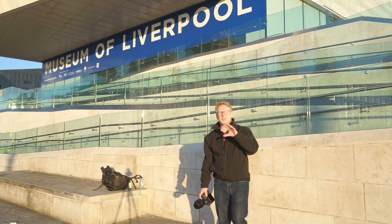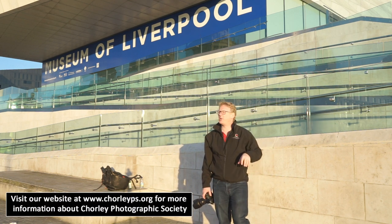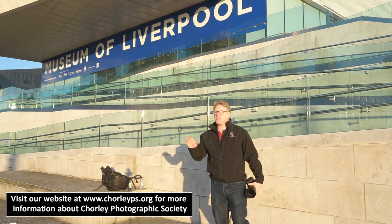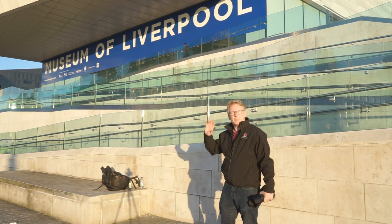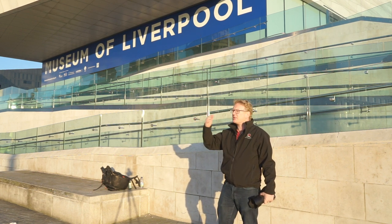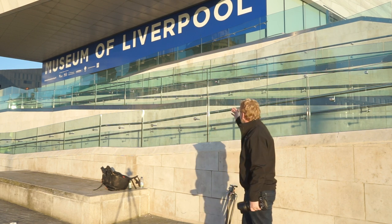Hello again. In this video we're still in Liverpool — we're having a bit of a run in Liverpool at the moment, which is great because it's such a wonderful place. Any of these pictures are going to be spectacular. One thing you get in Liverpool is lots and lots of reflections, so it's always worth looking at the sides of buildings. There are a lot of glass buildings very close to historic buildings where you can grab a reflection.